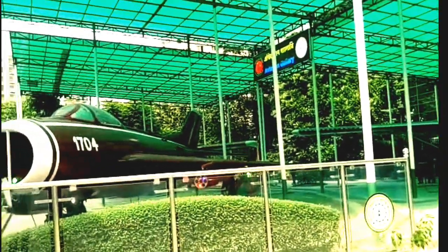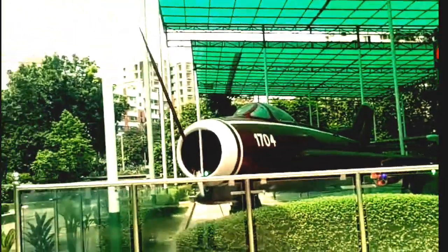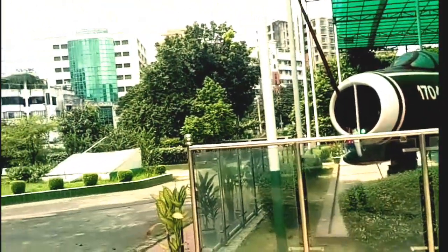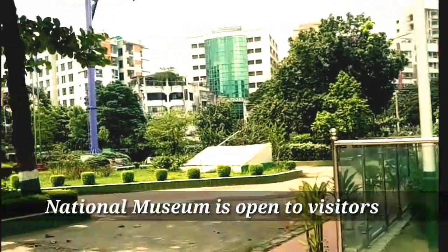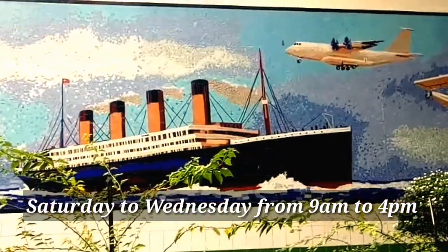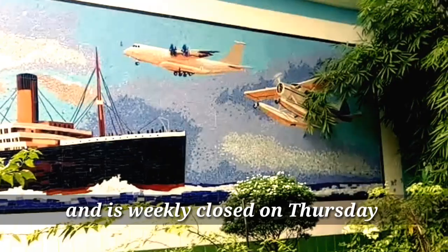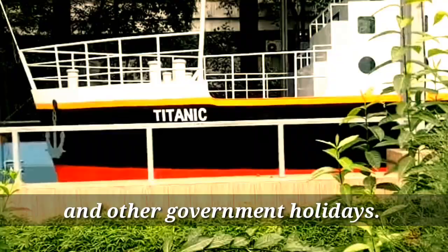This gallery is called the Aviation Gallery. If you plan to visit, you need to know the time schedule. The National Museum is open to visitors from Saturday to Wednesday, from 9 a.m. to 4 p.m., and is closed on Thursdays and other government holidays.